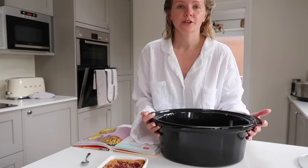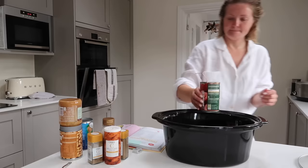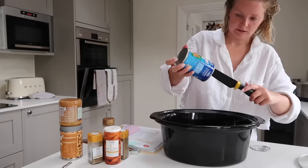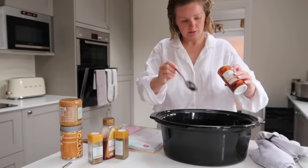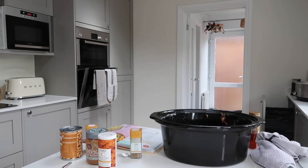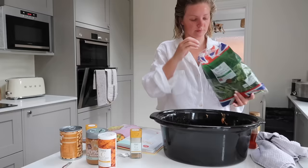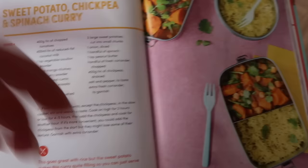I've already done the sweet potato and onion, so I just need to add the rest. If you want to take a screenshot of the recipe, I'll leave it on screen so you can see it all. We don't actually serve it with rice — we just have it on its own and it's so nice.